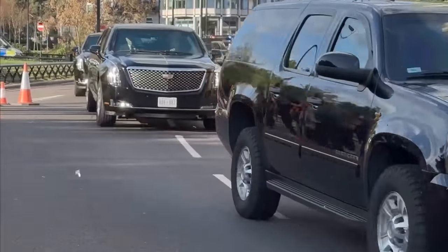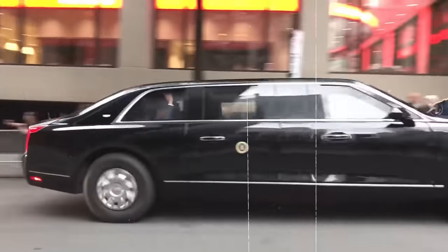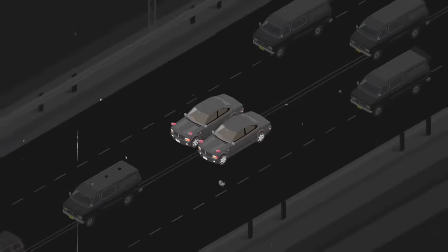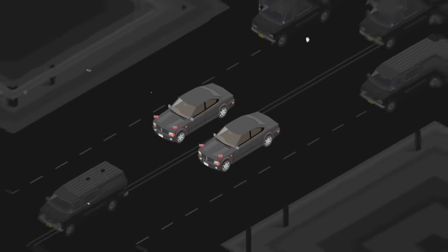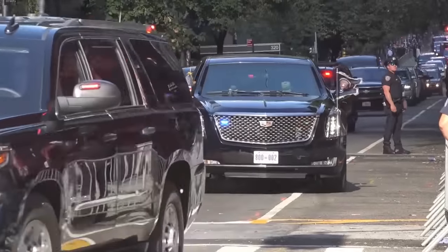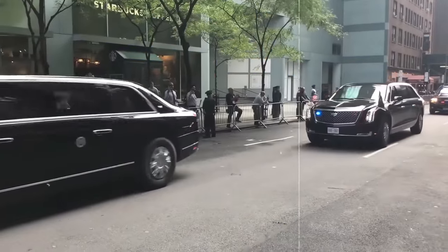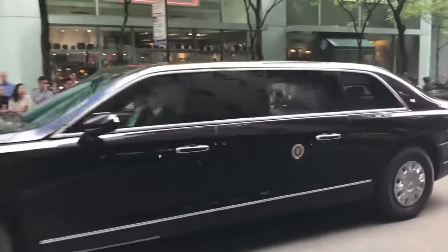Needless to say, the most important vehicle is the President's limo. However, there are two similar Cadillacs, one of which is a decoy. They constantly switch places so no one would know which one is the President's car. They have identical details and even number plates, so even if someone spots the one in which the President is, it will be impossible to relay this information to their accomplices.